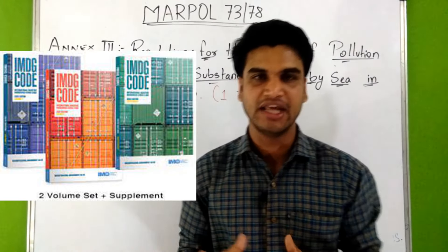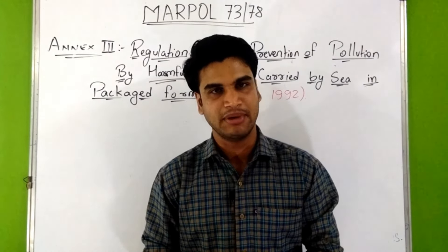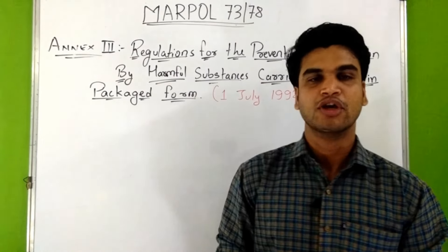I will provide you the PDFs of all these 3 sets — Volume 1, Volume 2, and Supplement. You can download them from the link provided in the description box.